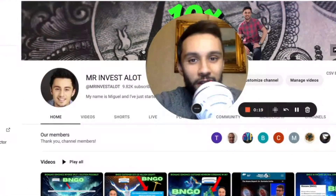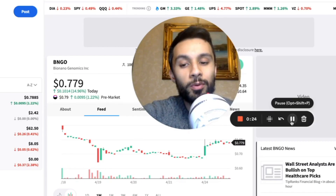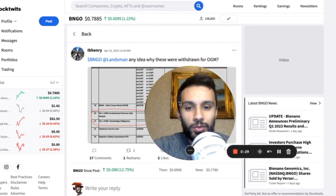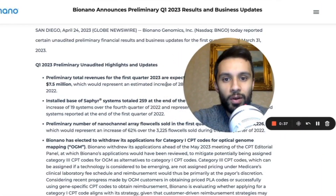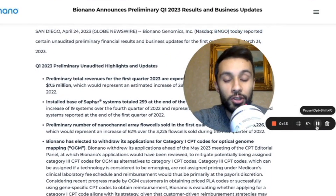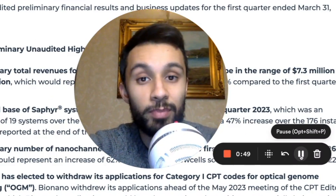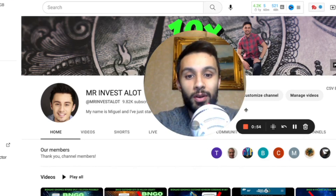Welcome back to the channel. Today we're going to be talking about Bio Nano Genomics. There's been considerable movement in the stock price both on the way down and on the way up. There were some questions regarding CPT codes that were withdrawn for optical genome mapping, and now that's been cleared up. We will also take a brief look at the Q1 2023 results regarding revenue and flow cells.